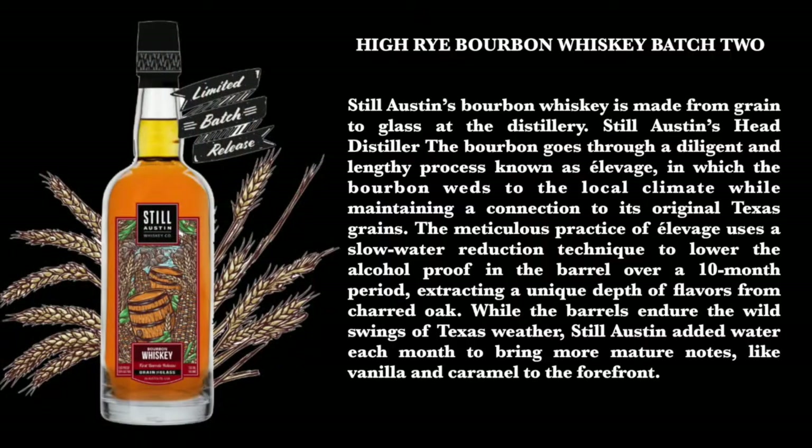Still Austin's bourbon whiskey is made from grain to glass at the distillery. The bourbon goes through a diligent and lengthy process known as elevage, in which the bourbon weds to the local climate while maintaining a connection to its original Texas grains. This meticulous practice uses a slow water reduction technique to lower the alcohol proof in the barrel over a 10-month period, extracting a unique depth of flavor from the charred oak. While the barrels endure the wild swings of Texas weather, Still Austin adds water each month to bring more mature notes like vanilla and caramel to the forefront.